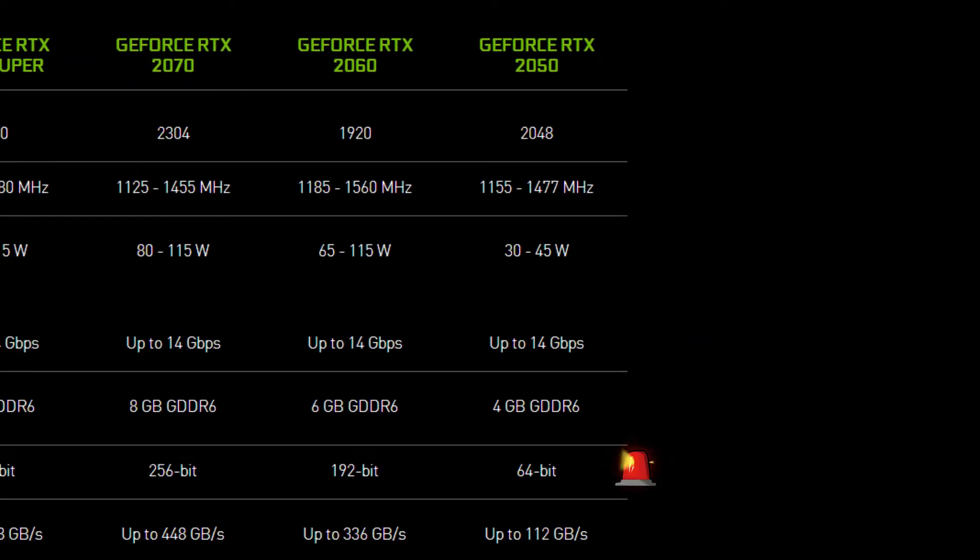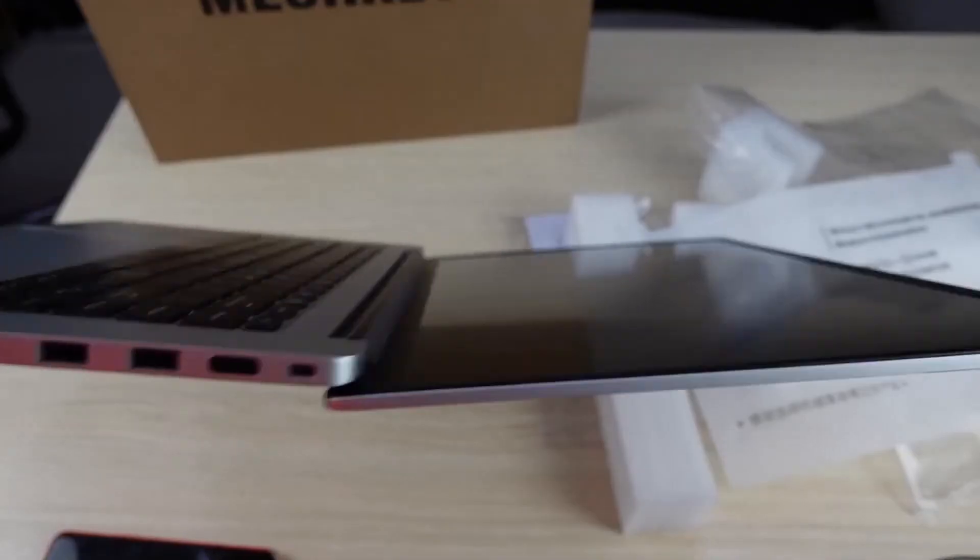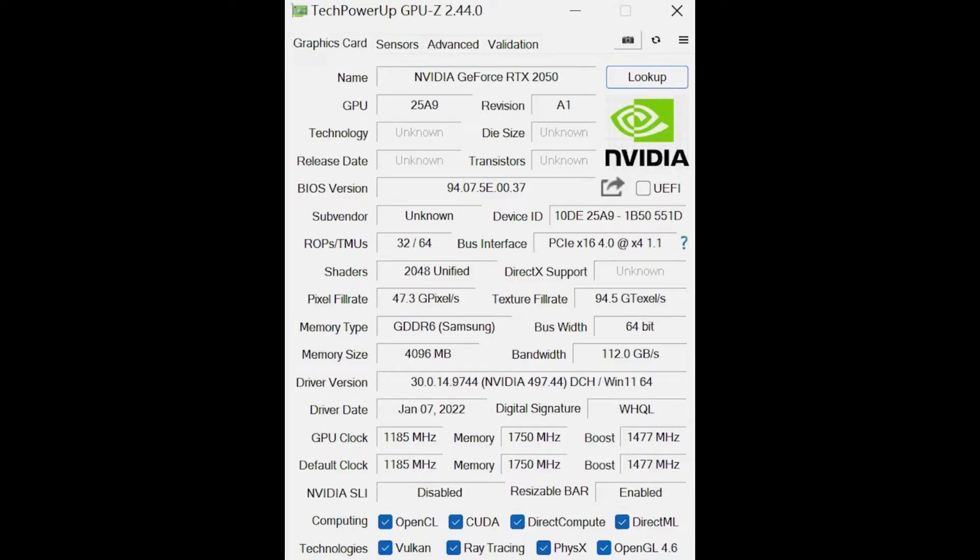Please be aware: the RTX 2050 only has a max 45W TGP and only has a 64-bit memory interface width — seems pretty crippled. The machine has a slim design. Here is a GPU-Z screenshot.